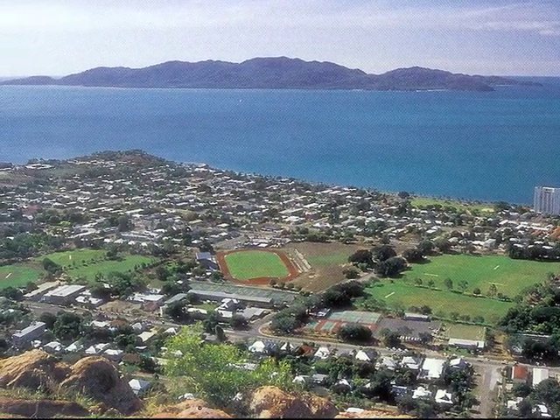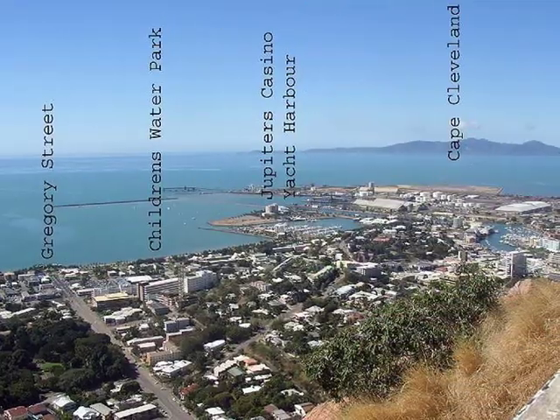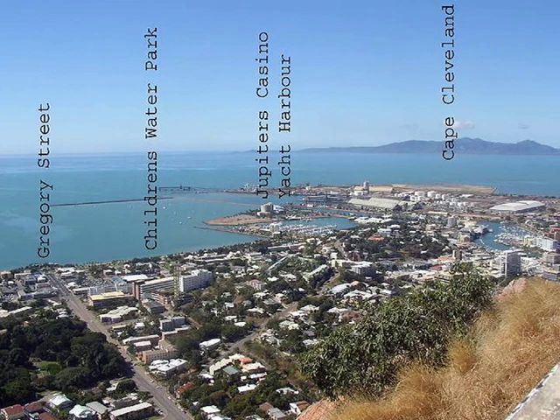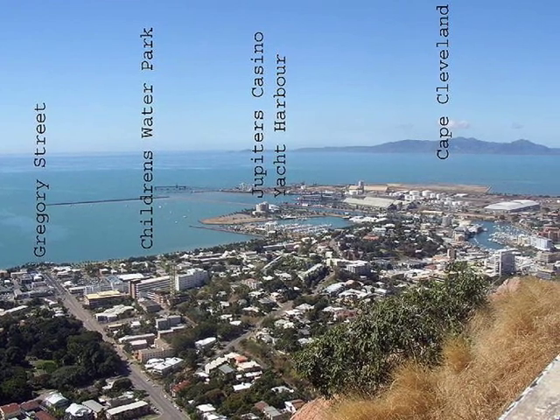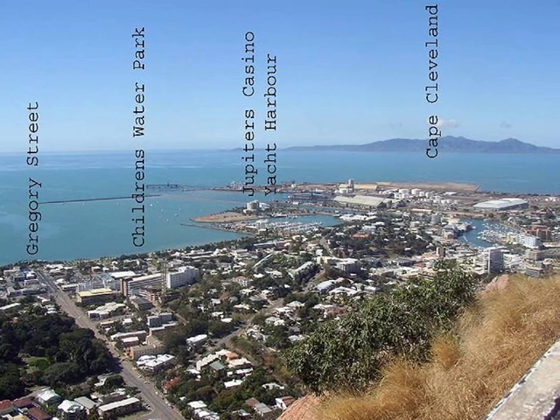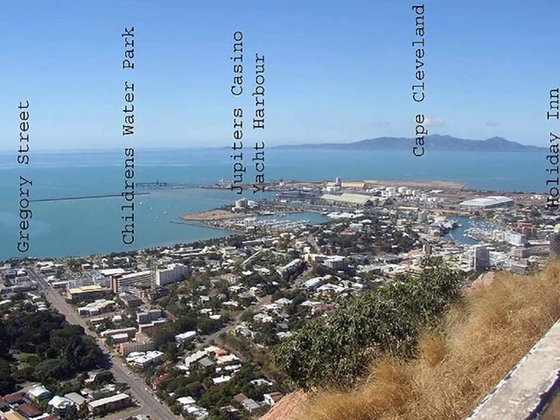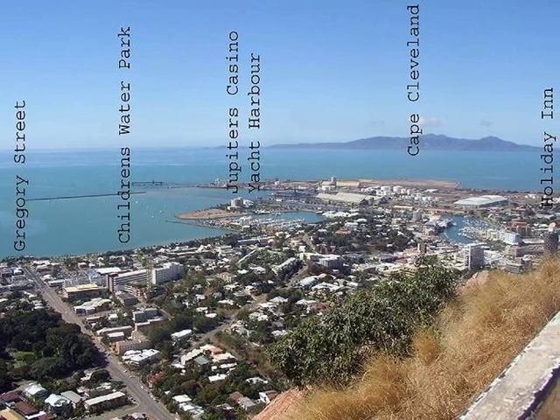The same view but a bit closer up. A labelled photograph — notice Magnetic Island off in the distance. The Jupiter Hotel is the local casino.